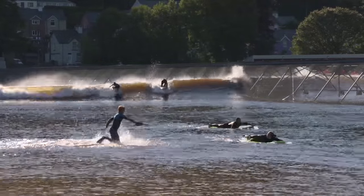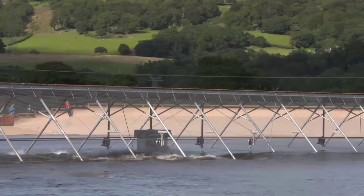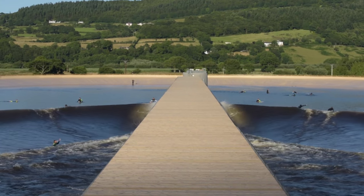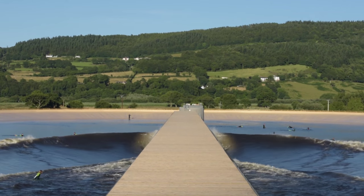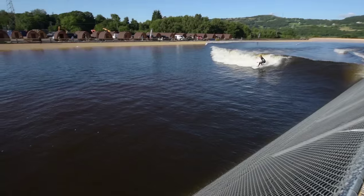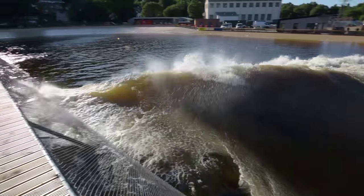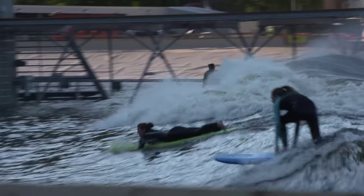In essence, what we have in this huge lagoon is a snow plough almost that gets dragged up and down the lagoon. On either side of the central pier we get two two-metre waves really consistently that will run for about 16 seconds in either direction. Either side of that we have our intermediate waves and then at the two ends we have the beginner bays. So there's surfing for everybody.